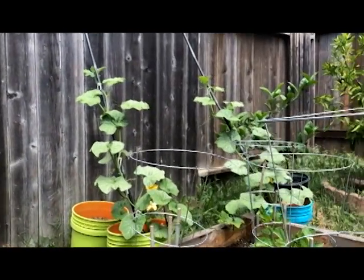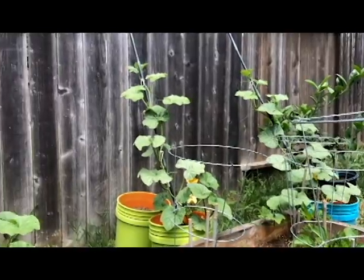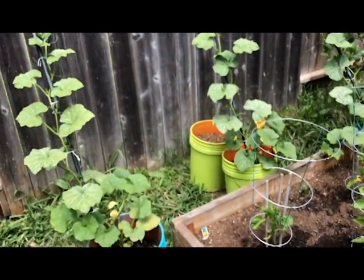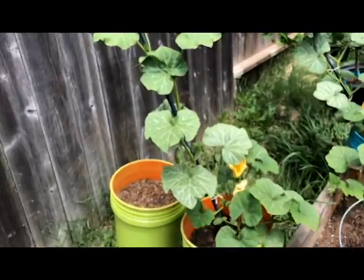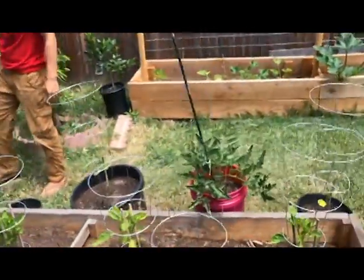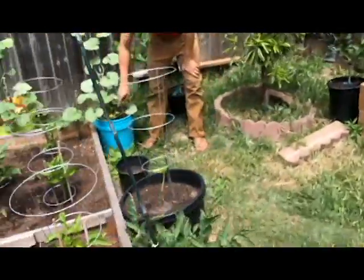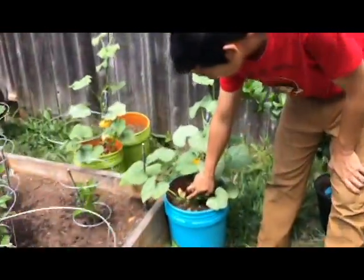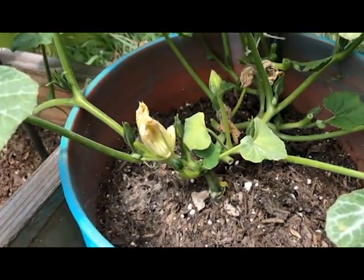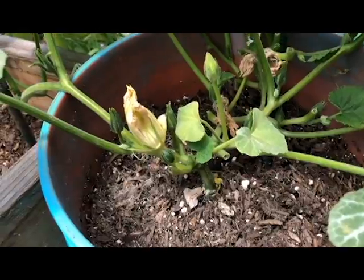The honey nut squash is getting really tall. They don't have any female flowers yet, but they have been blooming really pretty pale yellow flowers. Oh — there it is! I think we got our first female flower — oh boy, it's so cute! Yay!